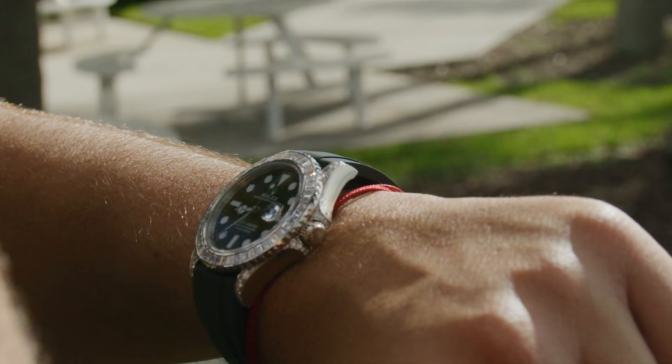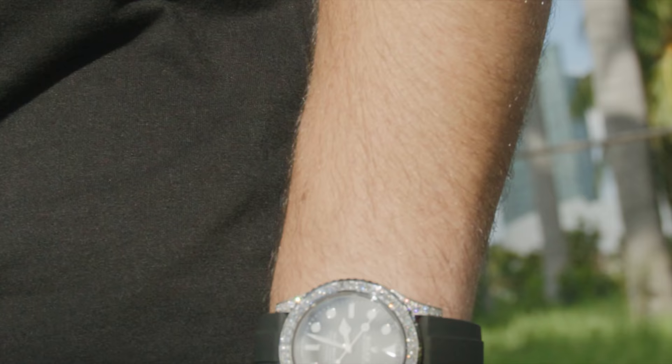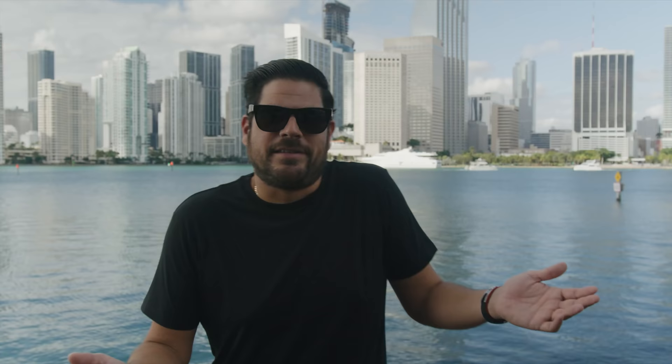I don't know why they wouldn't want to showcase how nice this watch is. For me, I think it was one of my favorite releases out of all the watches that just came out. I was actually shocked when I walked into my buddy's office and saw this sitting on his desk, because I just didn't even think I would see one. You don't see these watches — there aren't any out there.